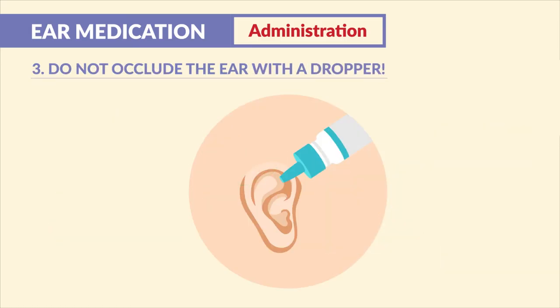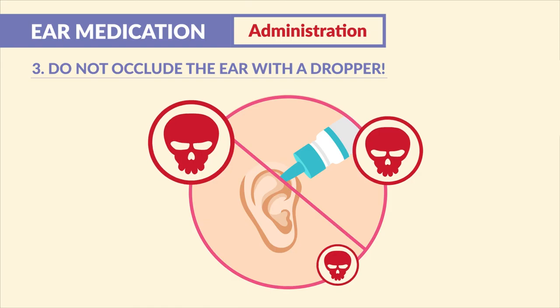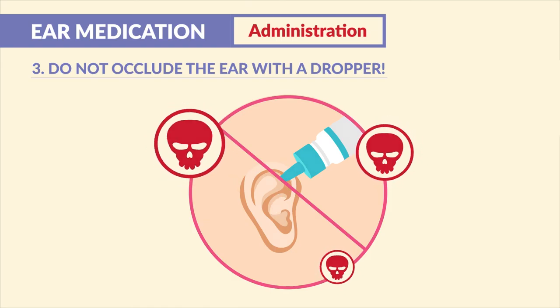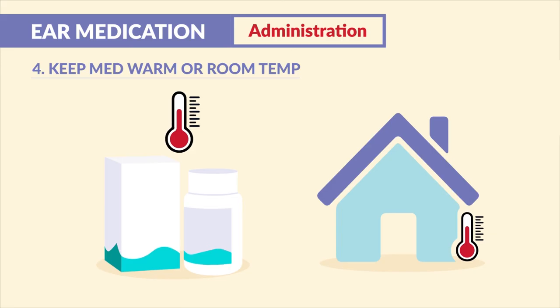Number three — the big no-no's to maintain safety: just like the eye, we never touch the dropper into the ear itself, which can penetrate and cause damage. Lastly, number four: we keep the medication warm or at room temperature, similar to how we handle enemas. We don't administer anything cold into the body.